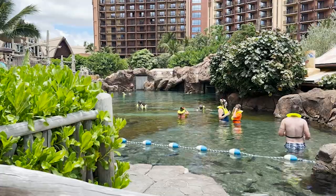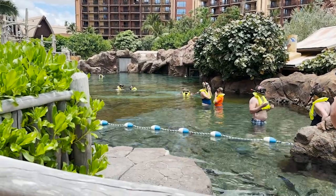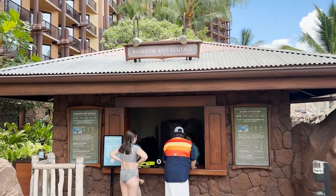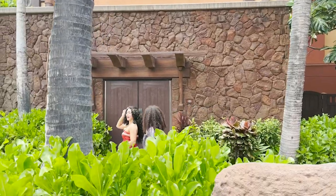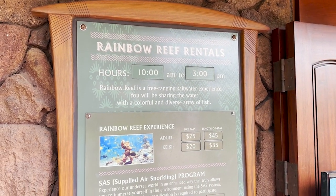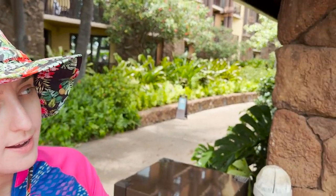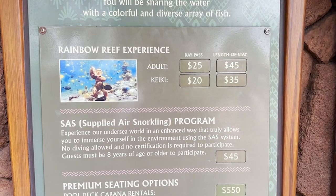Next up on today's agenda is Rainbow Reef — this is a paid snorkeling experience right here on the resort, with an additional cost. Right next to the lagoon there's a little hut called Rainbow Reef Rentals where you can sign up. They have the times posted — during our stay it's 10 a.m. to 3 p.m. You can do a day pass or a length-of-stay pass, and for your allotted time it's as many visits as you want. You must wear a life vest — you can bring your own or use theirs, included with the cost.